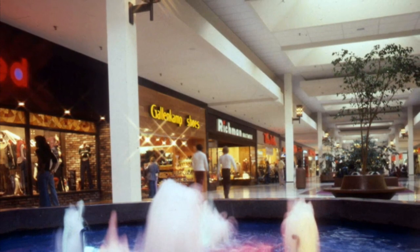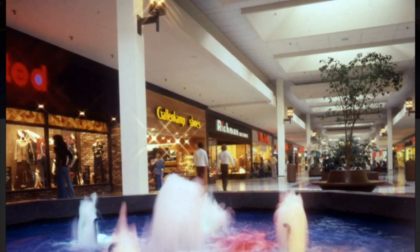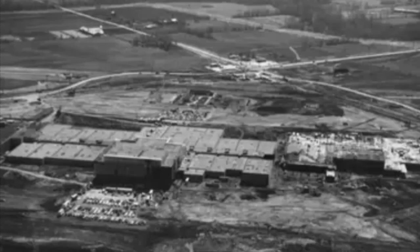Eastland would be developed by Richard E. Jacobs. It was located at the corner of Refugee and Hamilton Road. Eastland would officially be opened on Valentine's Day, 1968. The mall was originally anchored by just three stores: JCPenney, Sears, and Lazarus.